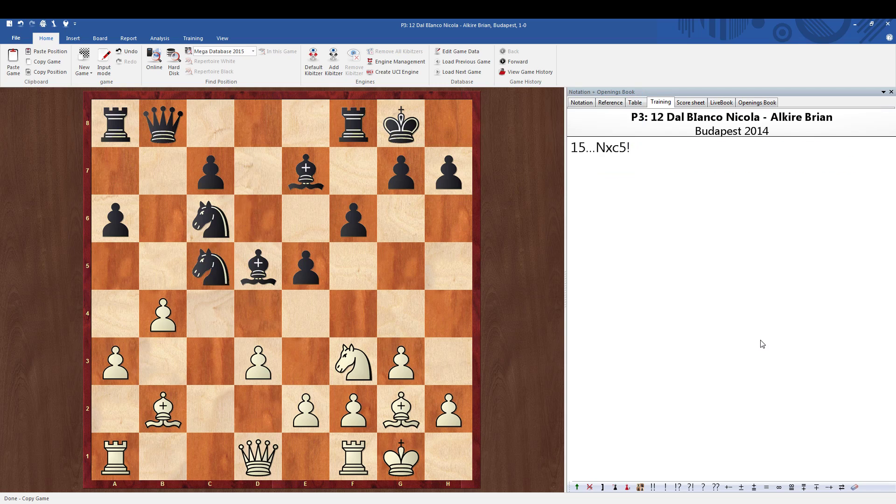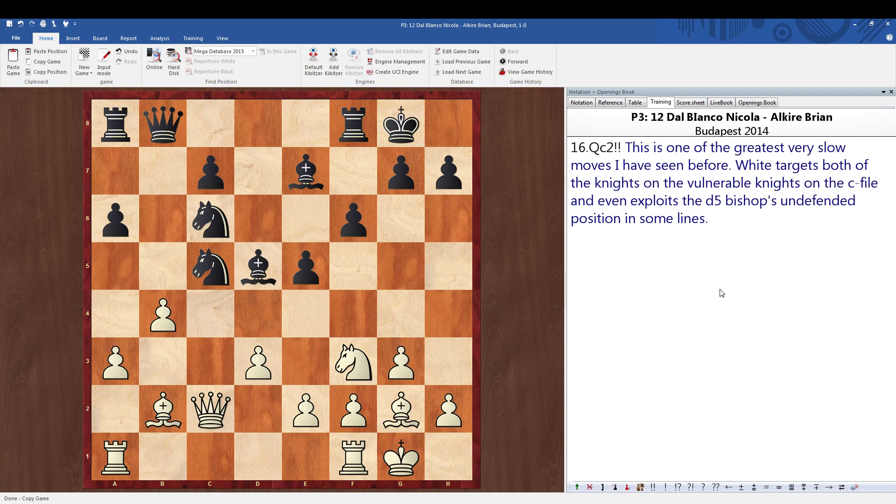The real key is what happens after the move knight takes c5, because here white only has one pawn for the piece. It looks very difficult to get the material back because black has ideas like putting a knight or bishop on b3. But there's a very, very slow move which is really, really beautiful, making the whole concept amazing. The move here is queen to c2 — and I consider this one of the greatest very slow moves I have ever seen.